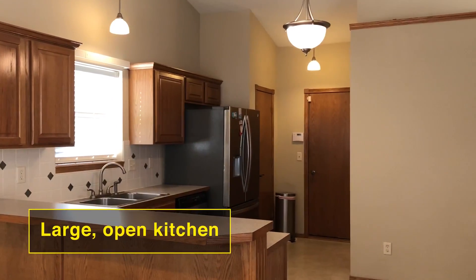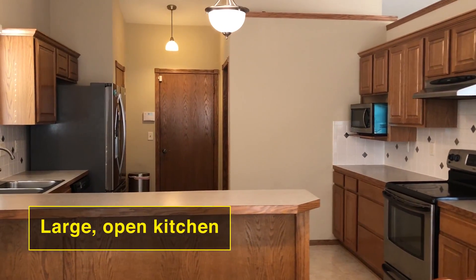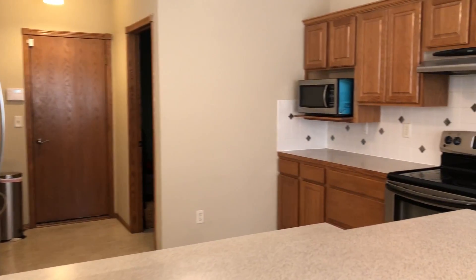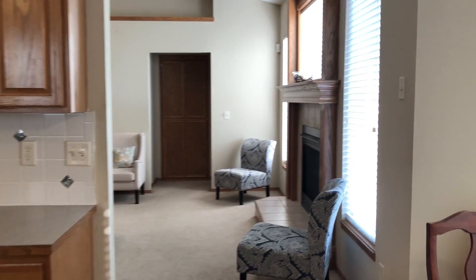That's a large open kitchen. I think you'll enjoy the kitchen. In the back corner there, you can go to the garage. You also have a pantry, and you also have a laundry room upstairs, so you won't have to go up and down the stairs all the time.